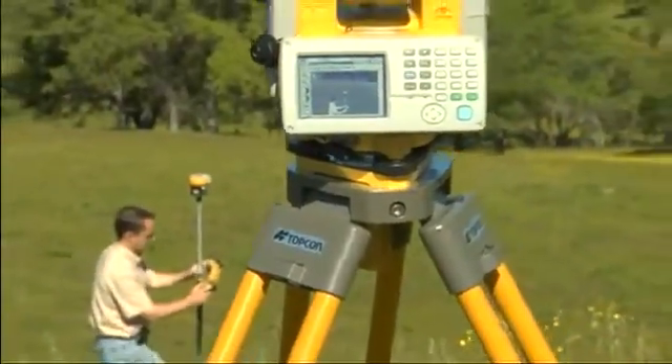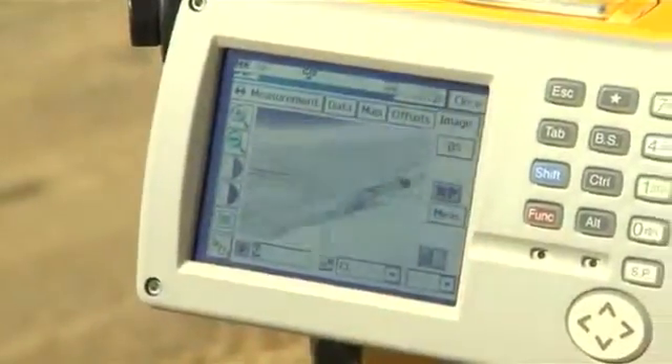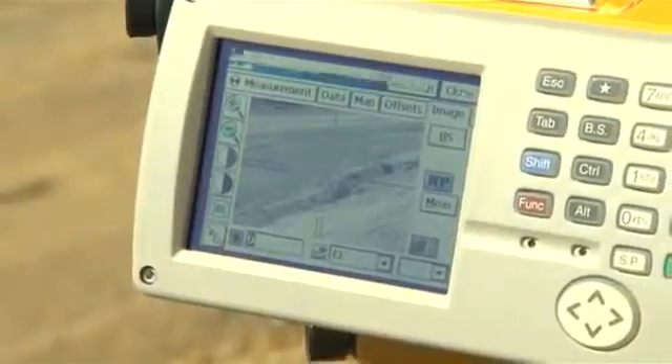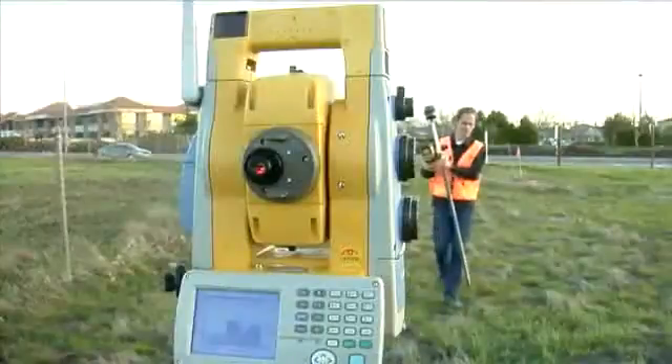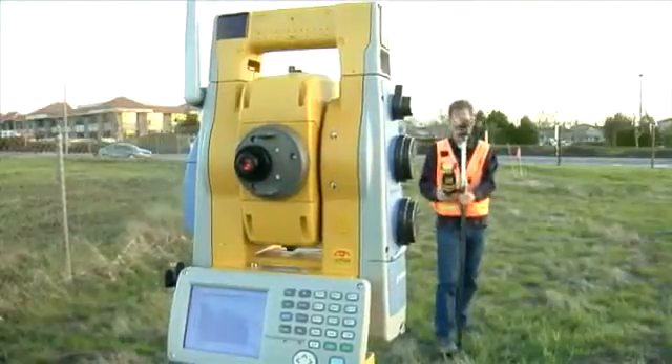The IS is not one of those expensive laser scanners that serve only one purpose. It is a robotic instrument that scans, photographs, topos, and stakes out — all in one unit.